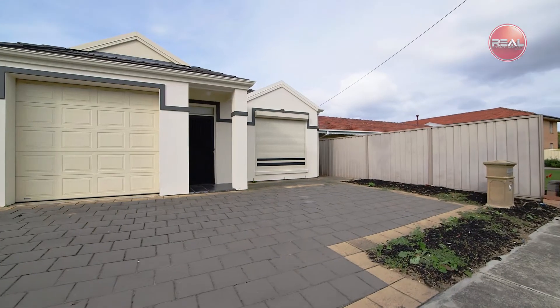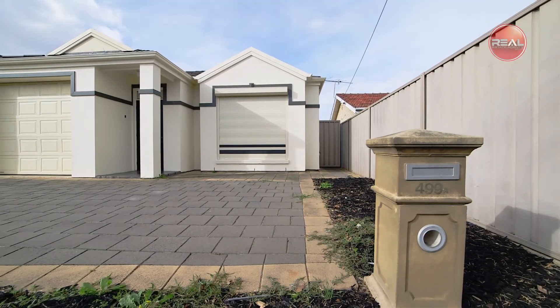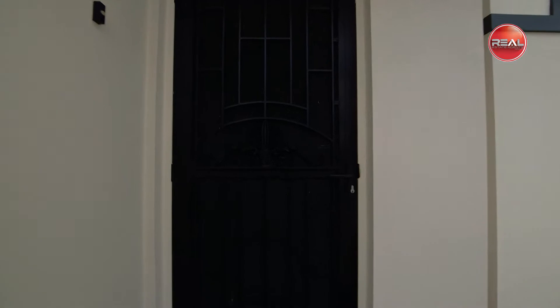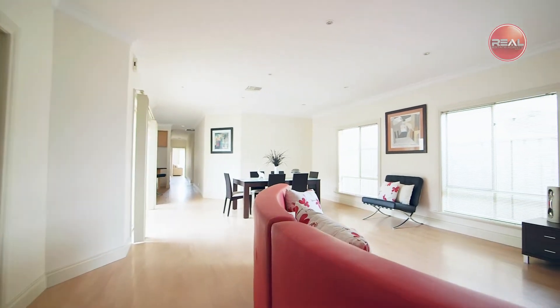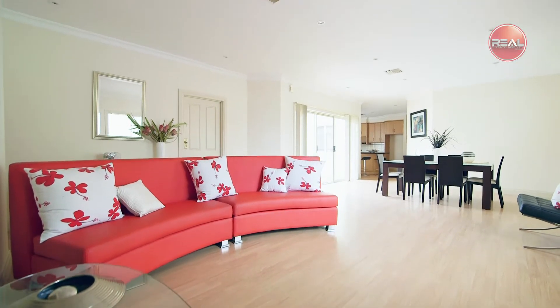Catering for up to four bedrooms, this wonderful family home is in the desirable location of Fulham Gardens, positioned perfectly between the city and the beach. Currently utilising three bedrooms and two living rooms, you can greet family and friends into the large, light and bright open front casual living and dining area of the home.